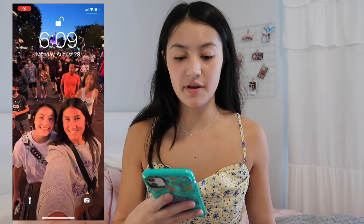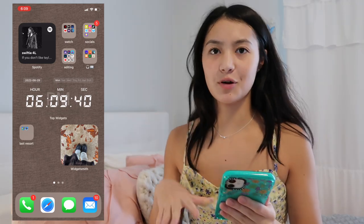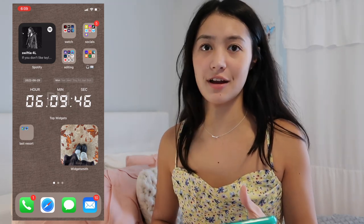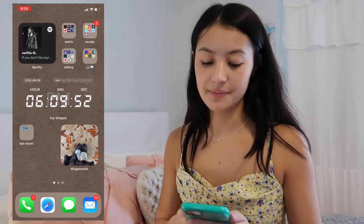I recently redid my iPhone to give it a very fall vibe — I worked very hard on it. When you first open my phone, there's a picture of me and my cousin at Disney World. On the first page I have all the stuff I use the most, right there where I need it. Starting at the top, I have a Spotify widget that shows whatever playlist you're playing.